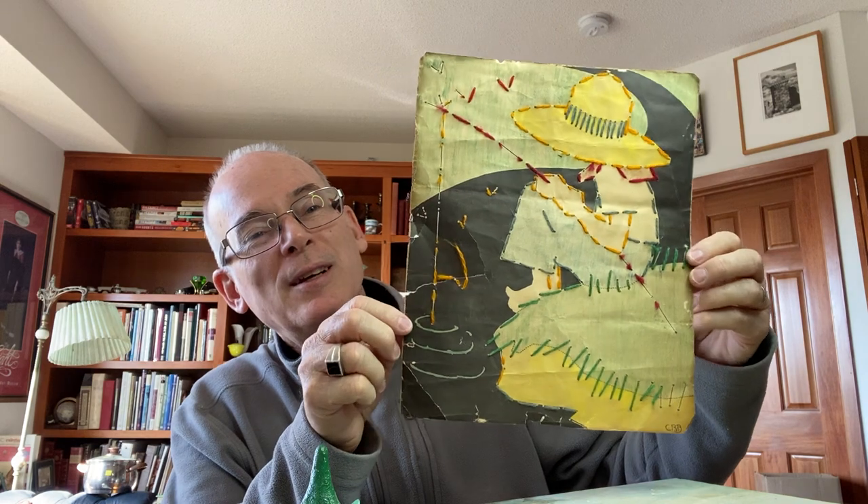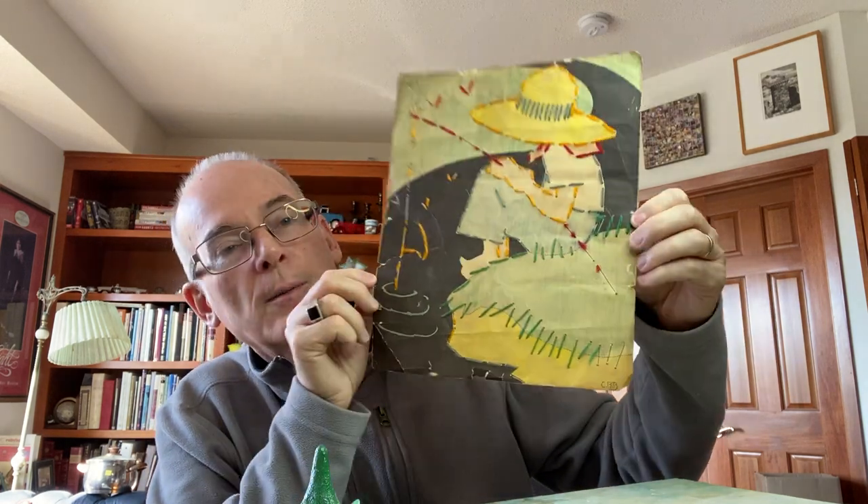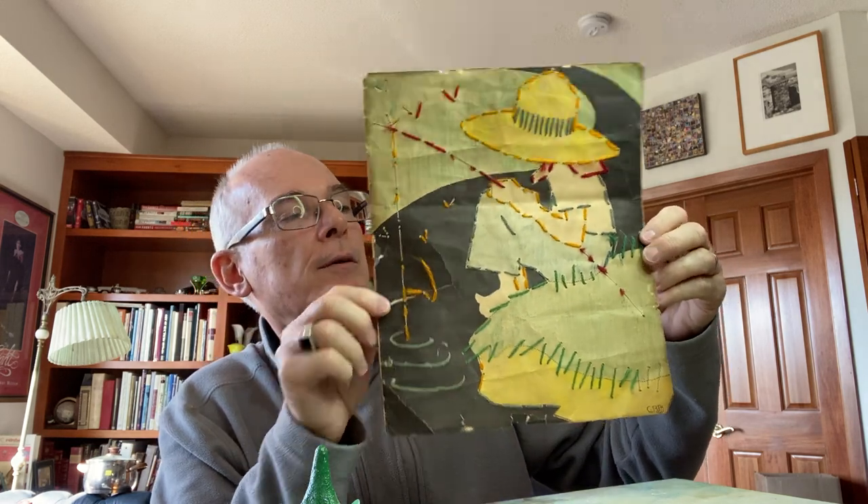I picked up this piece of artwork — it's probably a child's piece, initialed on the bottom CRB. But I just thought it was very cute and darling. I'll see if I can get a few bucks for that.